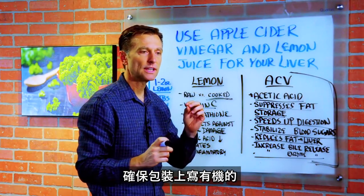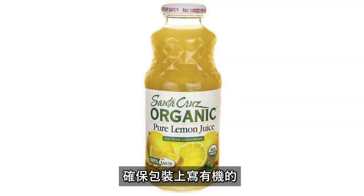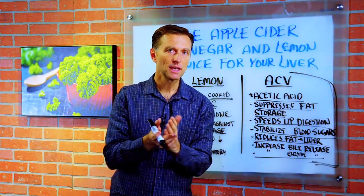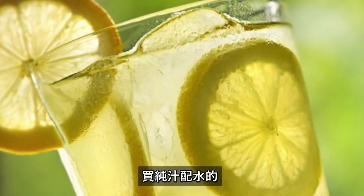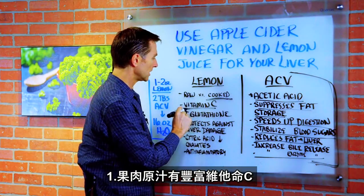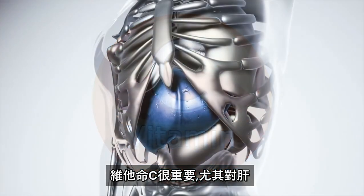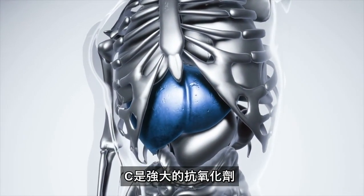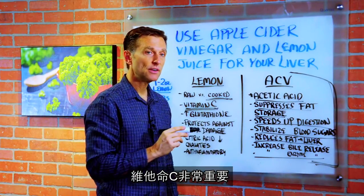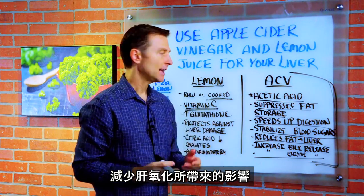As a side note, if you're going to get lemon juice in a bottle, make sure you get an organic version — not the one at the grocery store that has preservatives. Get something with just lemon juice and water. One benefit of raw lemon juice is a lot of good vitamin C, which is very important to the liver. It's a powerful antioxidant, and there's a lot of oxidation and free radical damage going on in the liver, so vitamin C is very important in reducing that oxidative effect.